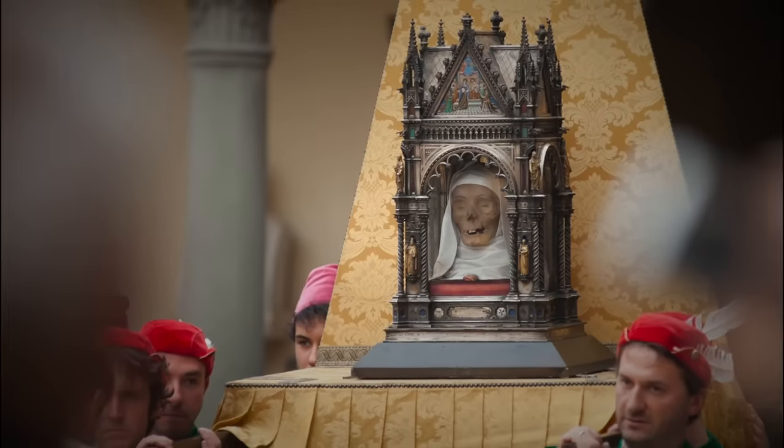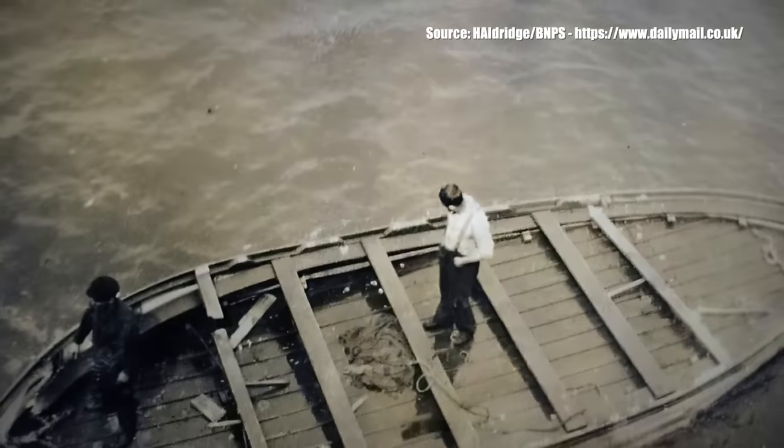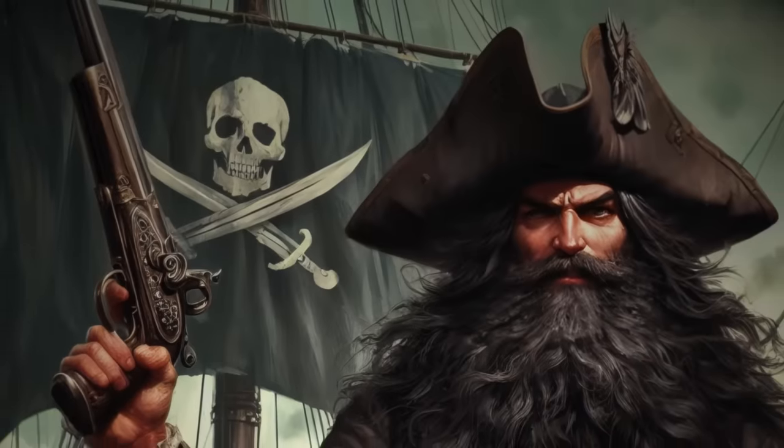Sometimes archaeology can be disturbing. Get ready to learn about freaky artifacts and haunting historical discoveries like creepy crypts full of human hearts and Blackbeard's disturbing treasure.